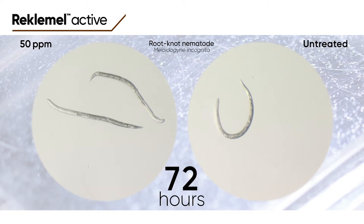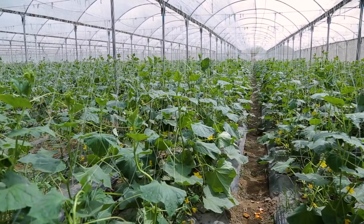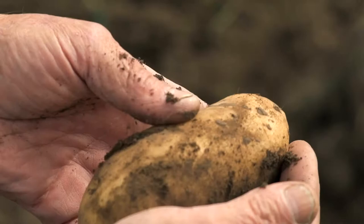At common field rates of one pound per acre, Reclamel provides long-lasting root protection. Farmers today increasingly apply biological products to help suppress damaging soil-borne pests and pathogens. Thanks to its unique, novel and targeted mode of action, Reclamel has excellent compatibility with biologicals.